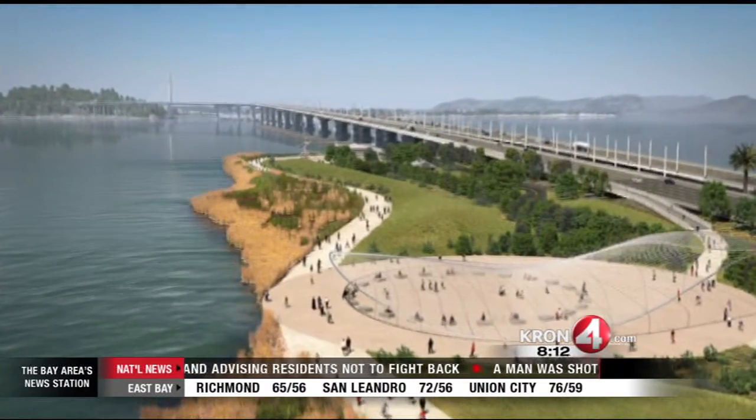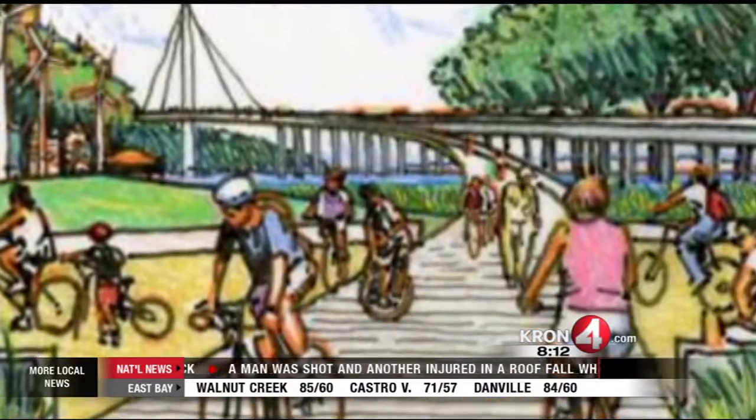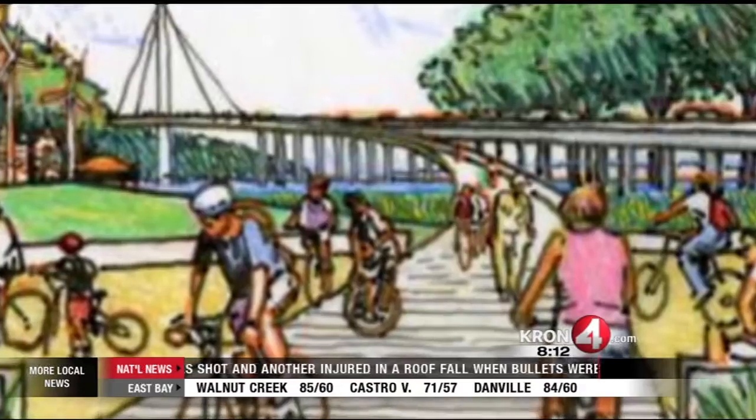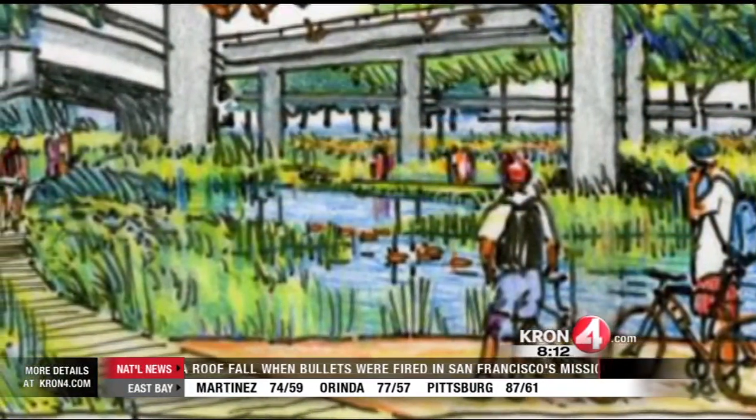The park is a joint effort between nine Bay Area agencies including the City of Oakland and Caltrans. The work is scheduled to be completed in several phases over the next couple of years. In the newsroom, Charles Clifford, Crown 4 News.